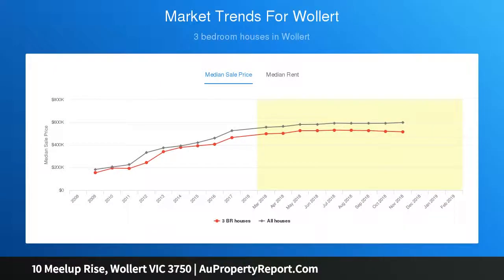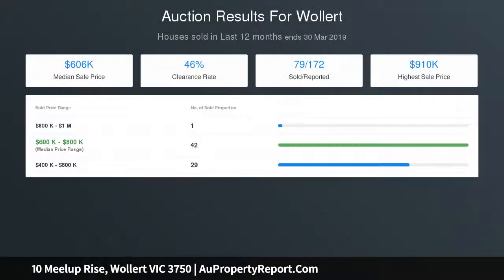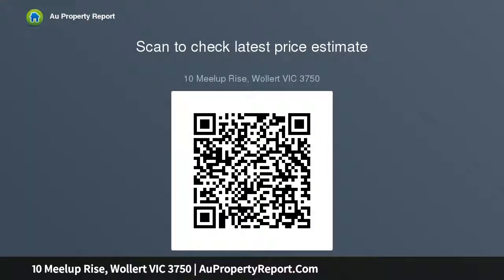Located in the prestige Eucalyptus Estate with an abundance of well-maintained parks and wetlands, and only minutes from Lalor/Epping North shopping, Aurora Shopping Village, quality primary and secondary schools, Epping Plaza, Epping train station, and easy freeway access. Inspect today!